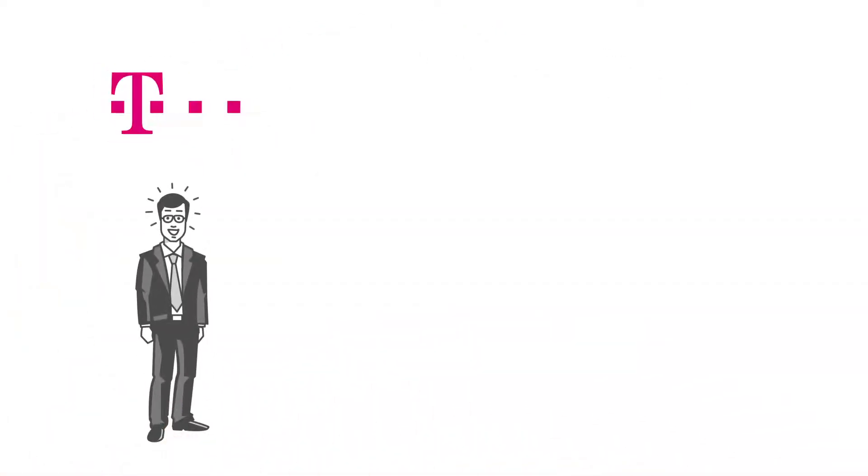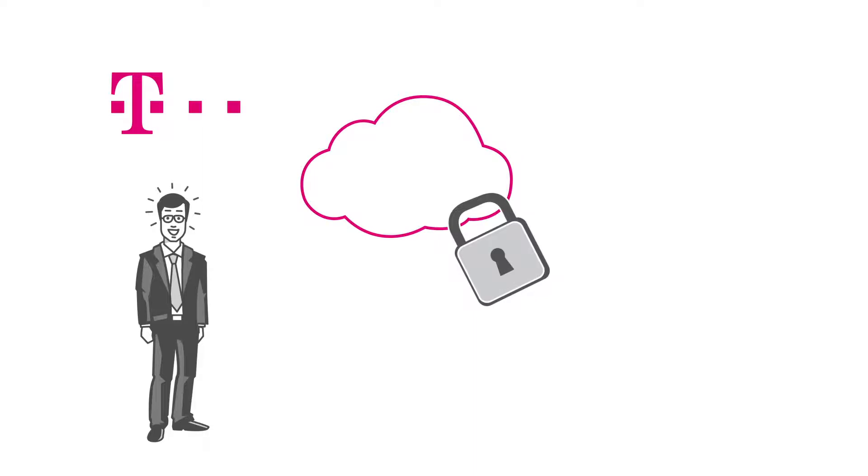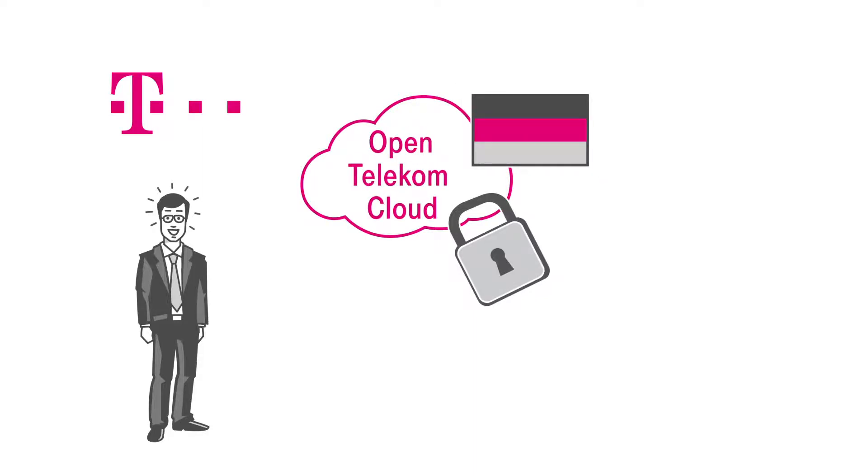Fortunately, Deutsche Telekom now offers a secure public cloud for enterprises, made in Germany — the OpenTelecom Cloud.